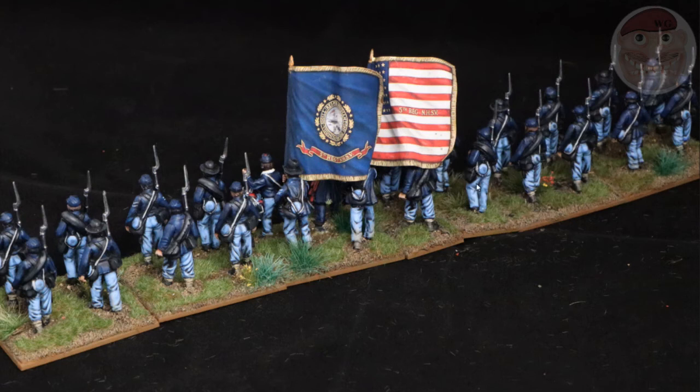Using the guys with the shell jackets — the Confederates — having the blanket rolls go the other way adds a little bit of difference; the gaits are different. So it was a price I was happy to pay. I think they look alright like that.